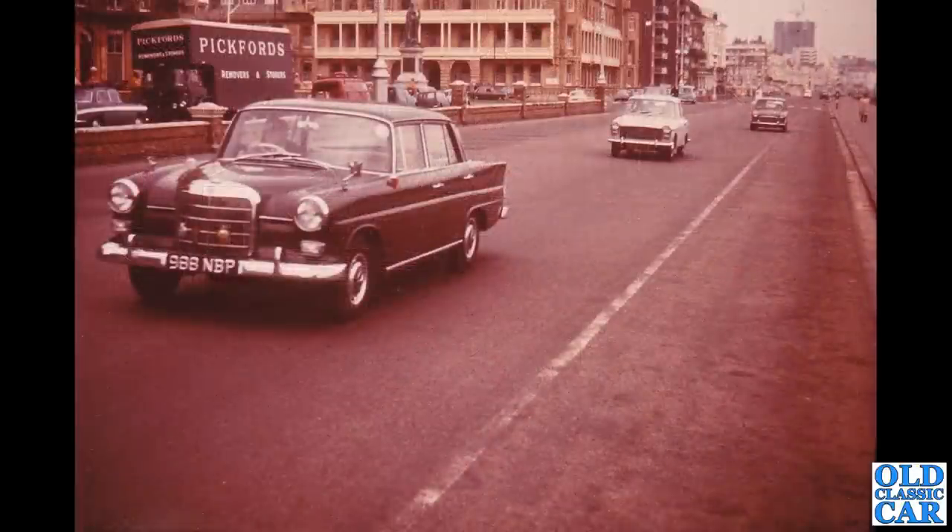We've got a Mercedes Fin Tail, but we're not interested in that. More interesting is that Farina grey Mark One Austin A40 Farina in the background, being pursued by a Mark One Mini Deluxe — very very nice indeed.